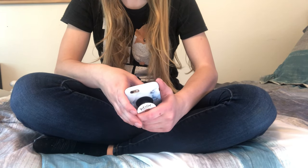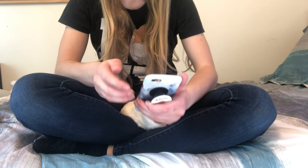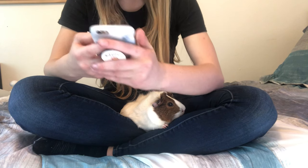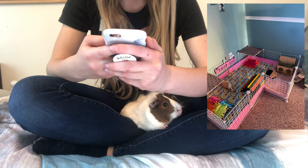Hey guys, in today's video I'm going to be reacting to my subscribers' guinea pig cages part two. So here we go. The first cage is from Pet Lovers Life, so this is their cage. It is home to